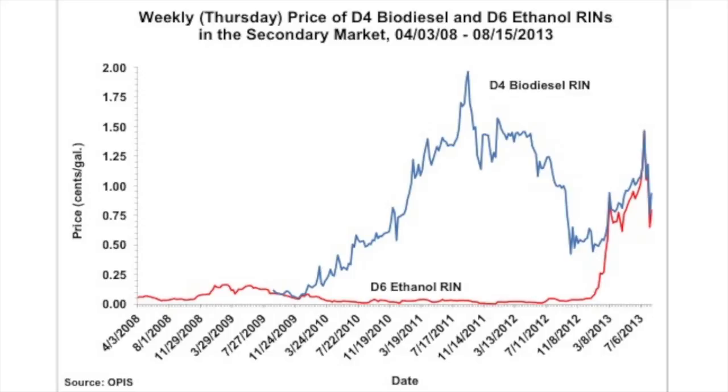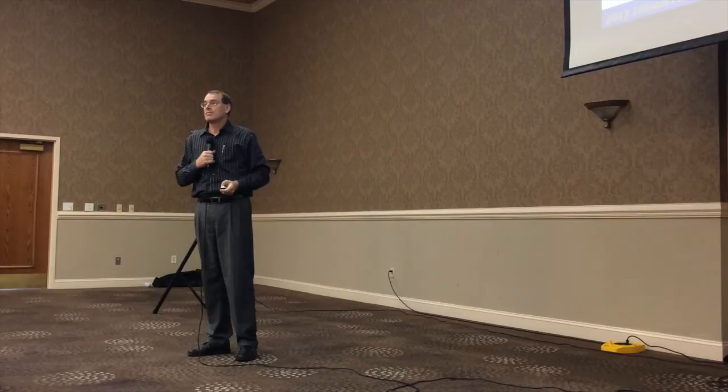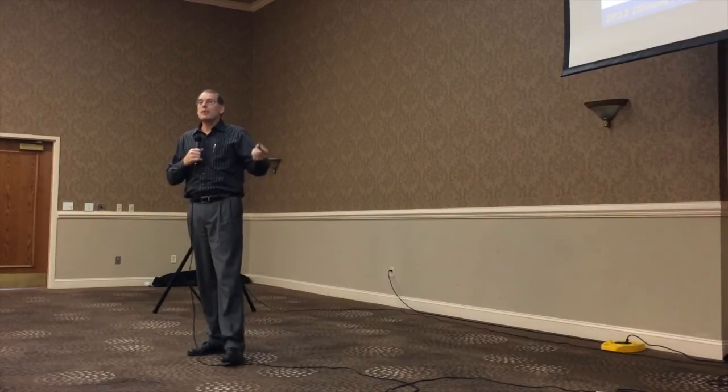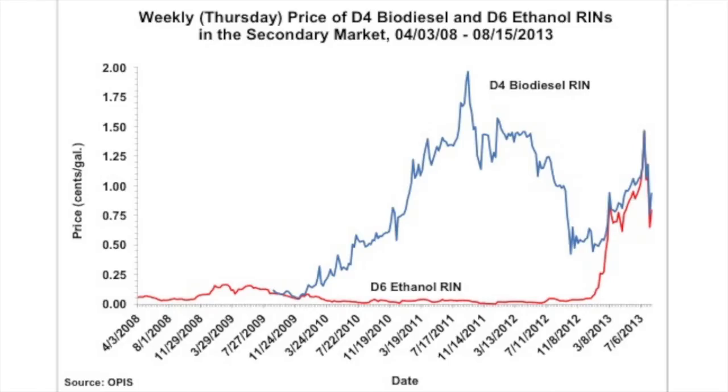Thinking back to the previous slide: right up to December 31st, 2012, a D6 RIN for ethanol reflected that you're making money and below the blend wall. But the day the calendar clicks to January 1st, 2013, at the margin a D6 RIN is worth a D4 biodiesel RIN — that's the prediction of this model. And that's exactly what happened: the D6 RIN price immediately shot up like a magnet to the biodiesel RIN price and tracked it for the whole year.